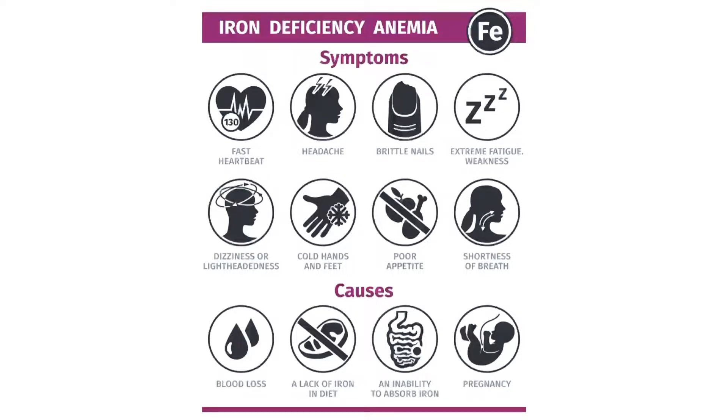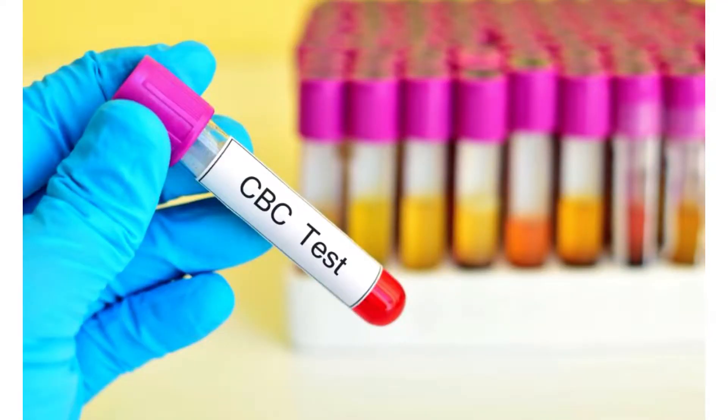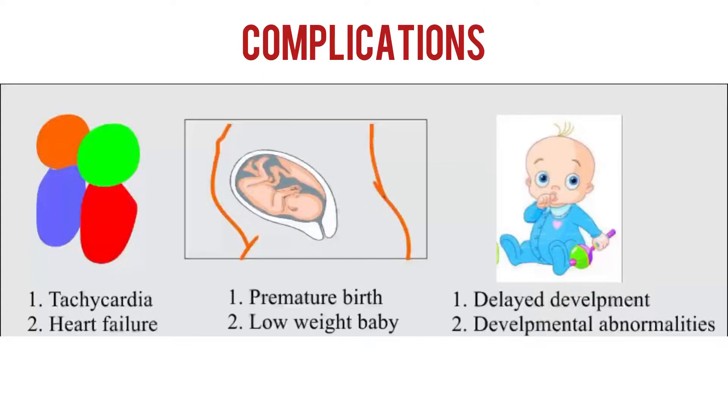Some of the causes are due to blood loss, lack of iron in diet, and inability to absorb iron in pregnancy. Iron deficiency anemia is diagnosed by a red blood cell test where the doctor looks at your hemoglobin levels and iron. Some complications include a super fast heartbeat and heart failure.